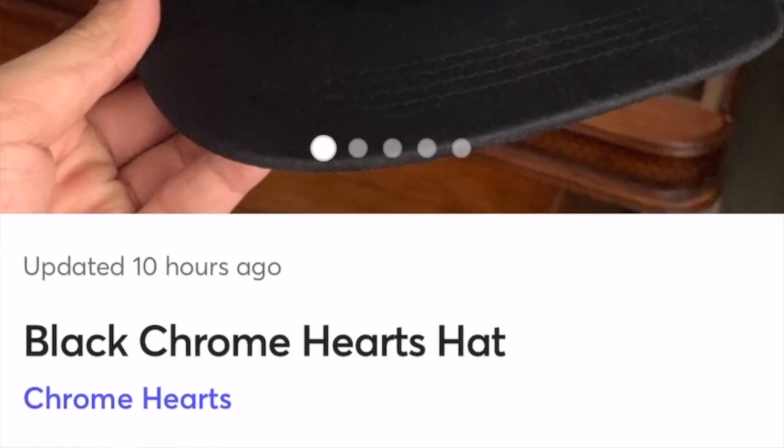I noticed it was already sold. Look how much it was listed for — 80 bucks. Do you know how much Chrome Hearts snapbacks or trucker hats actually go for? This is already fishy. $80 — this is why the subscriber jumped on this, this is why he was asking. I clicked on it immediately and I saw something was off. Look at the embroidery at the top of it already.